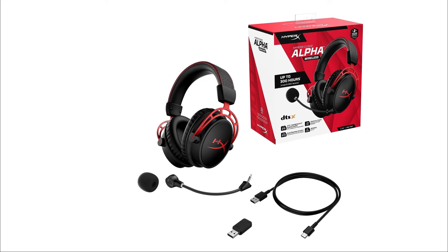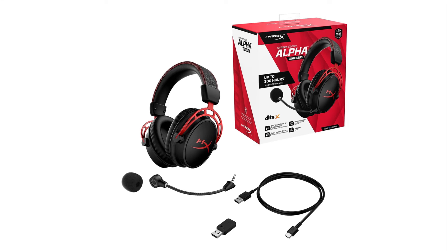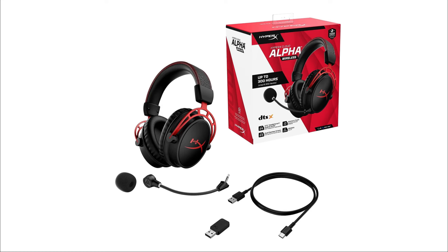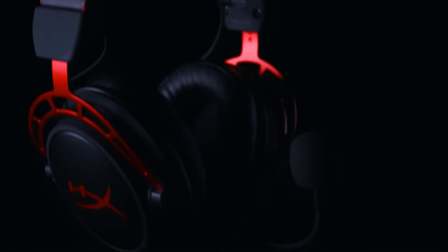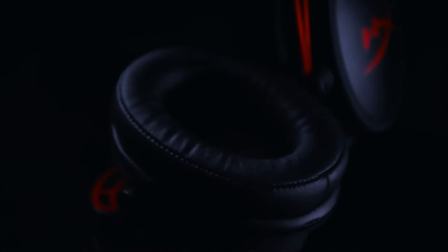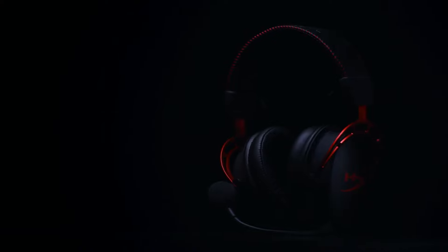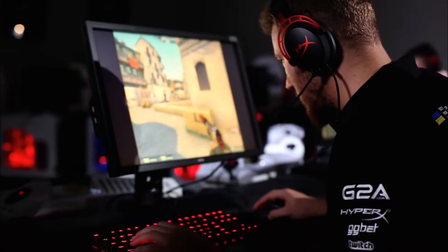The wireless connectivity, facilitated by a USB-A dongle, ensures a seamless experience on PC and PlayStation consoles, with a limitation on compatibility with other devices. Sound quality is another area where the Cloud Alpha Wireless excels. Whether gaming or listening to music, the audio is precise, powerful, and immersive. The directional sound in games is particularly noteworthy, allowing easy detection of in-game cues like hidden items or approaching enemies. Music playback is equally impressive, showcasing the headset's capability to handle diverse sound profiles. However, the microphone falls slightly short in terms of quality, offering a basic performance suitable for in-game chat but lacking inspiration.